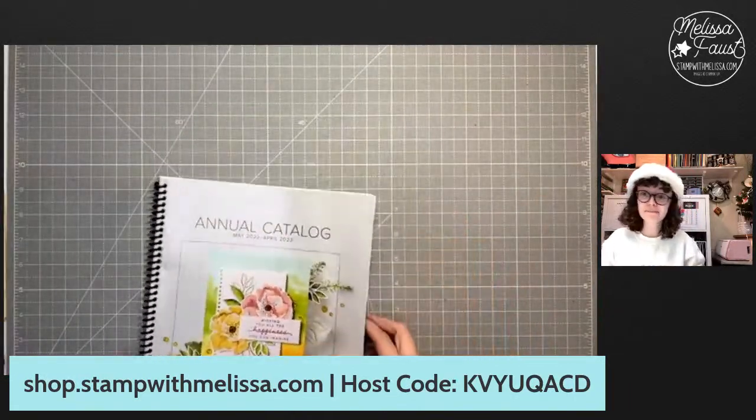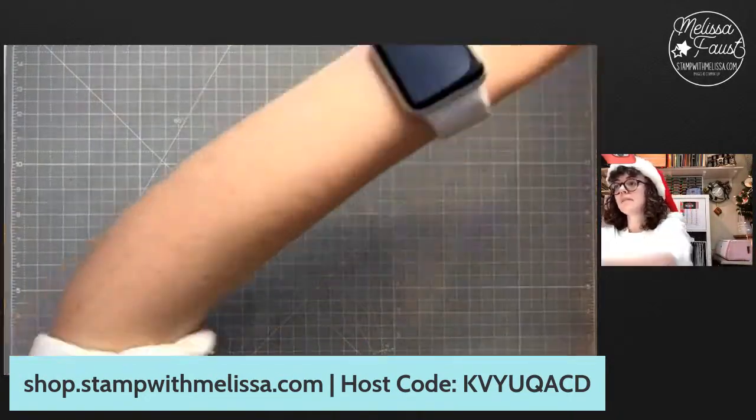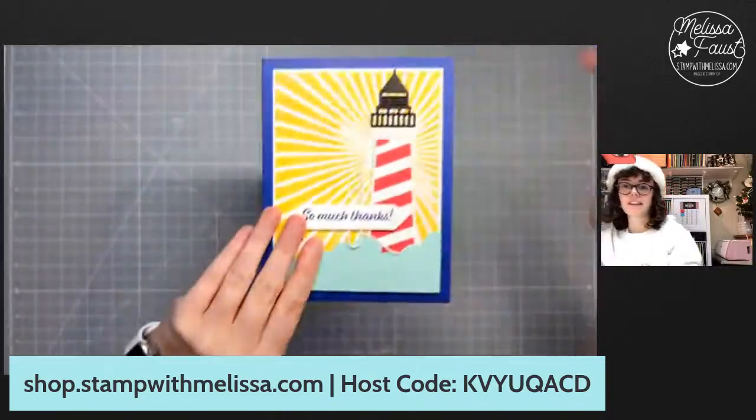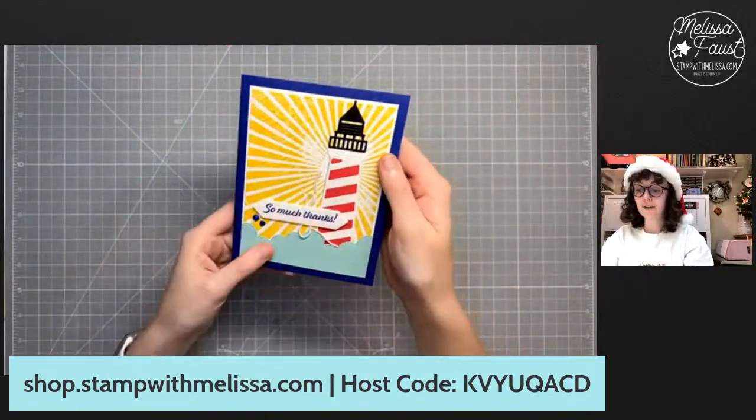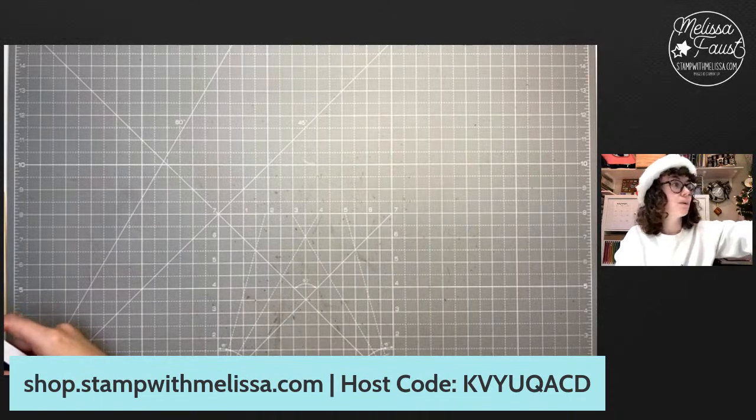We're going to get started on the three cards. Keisha says she loves the rays of light stamp set because it adds a lot to the card — that daffodil light piece. I agree. And then I used my stamparatus with it, so it makes it really easy if you don't stamp it well because it's a background stamp, you can go right back in and do that. I love this bundle too. It is so fun. I thought, we can't do Christmas anymore, right? So we're going back to this set because I hadn't done a class with it yet.